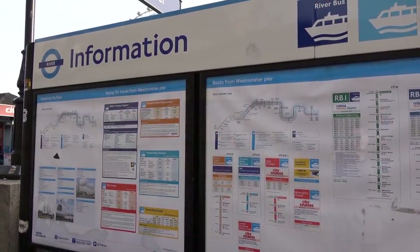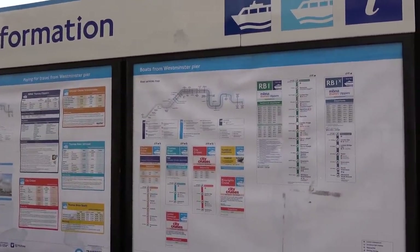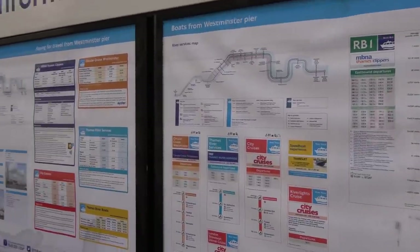It would have been about £13.50 if I had bought it on the door. There are lots of different companies that run river cruises here in London. Let's have a look at the board — some of the prices for walk-ups and the route maps as well. This is Westminster Pier. Westminster Tube Station is just over there, obviously Houses of Parliament, and just opposite the London Eye. This is the information point here, which gives you all the different route maps, times, and prices.